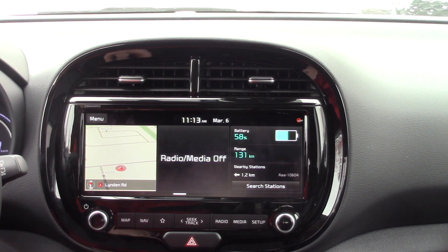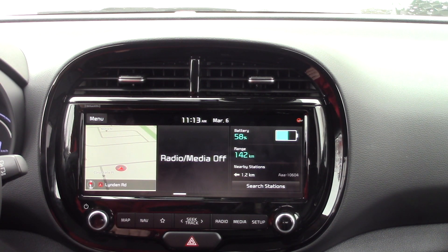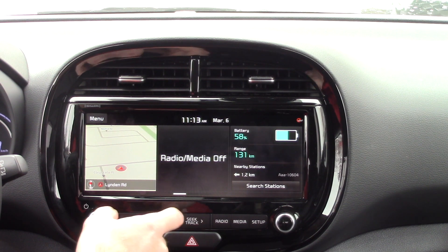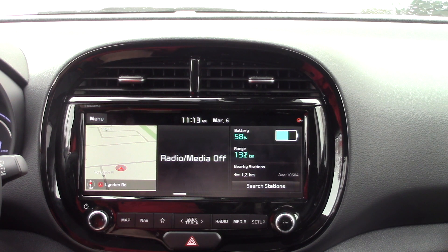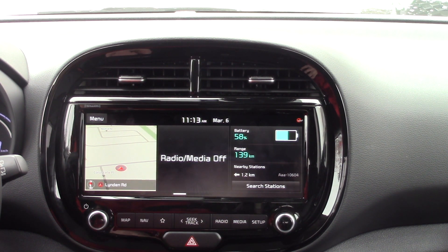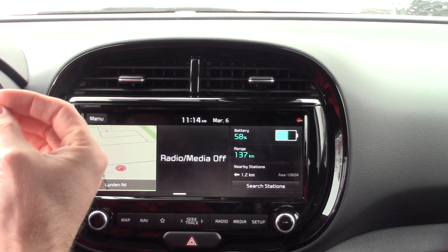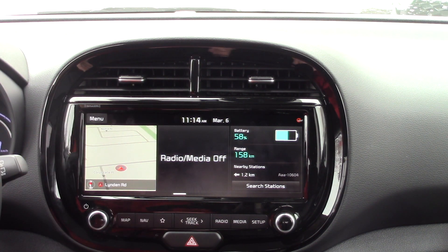What I'm going to do now is turn the heat on. Heat set to 25 degrees — and you can see it dropped right down to 131 kilometres. If I turn the heat down to 18 degrees Celsius — it's 1 degree Celsius outside, about 33 Fahrenheit — I go 142 kilometres. If I turn it up to 25 degrees, I go 131. At 20–21 degrees, I'll go to driver-only mode. Driver-only mode is advertised to save you range — it saves about 2 kilometres, going from 139 to 137. Driver-only mode is great, but it's not the huge success story that's going to save you all the range you need.